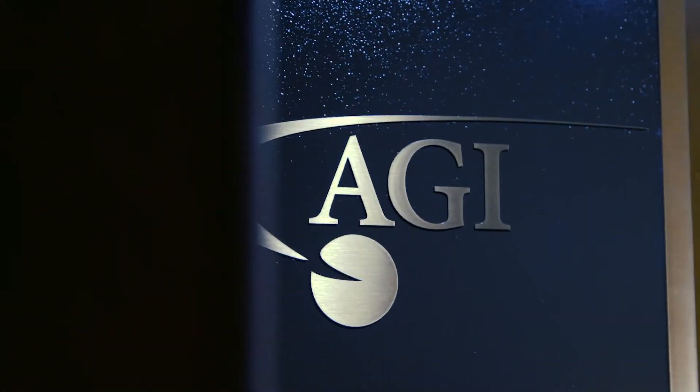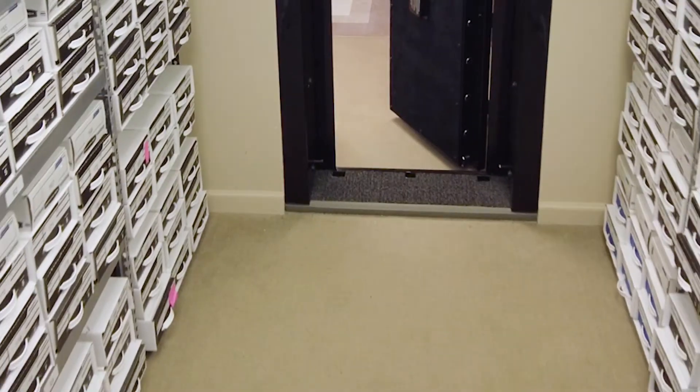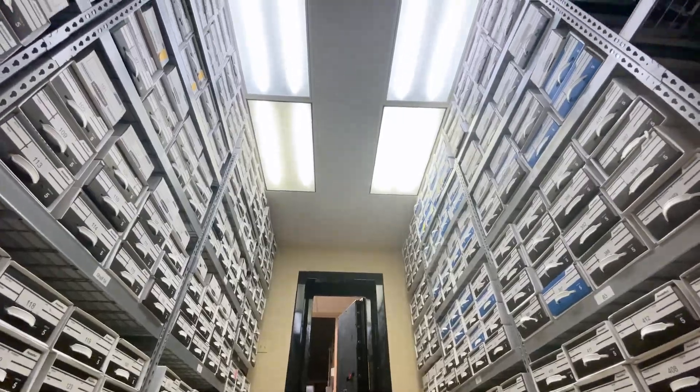Since 2010, the team at Angus Genetics Incorporated has processed more than 1 million samples, comprising the largest beef cattle genomic database in the world.